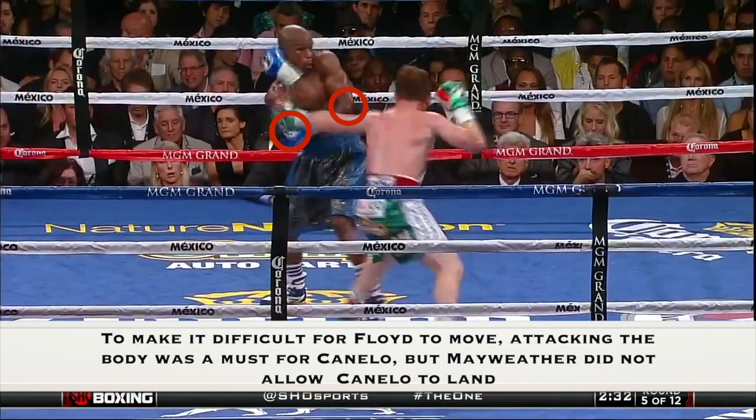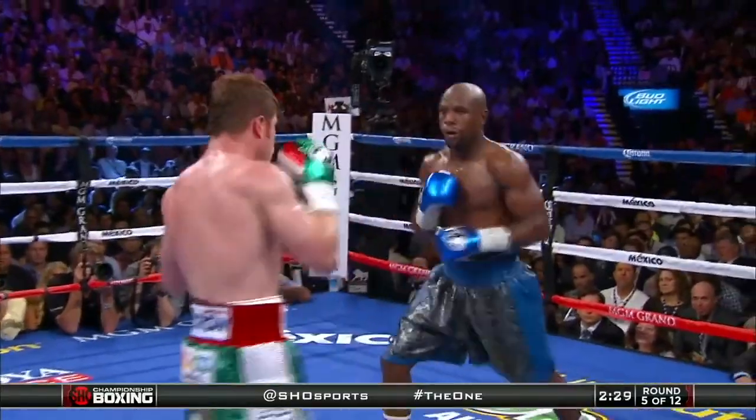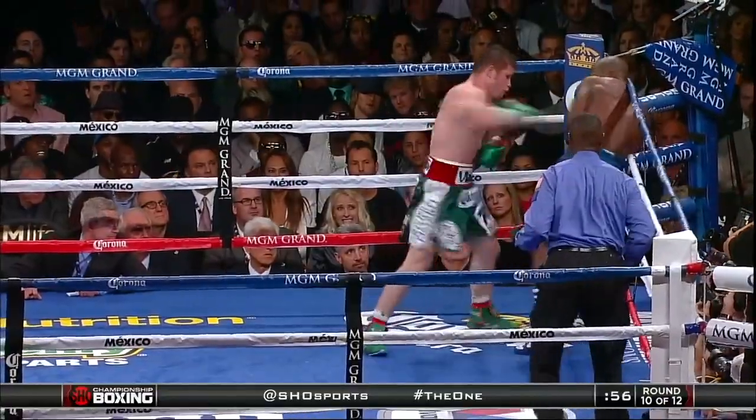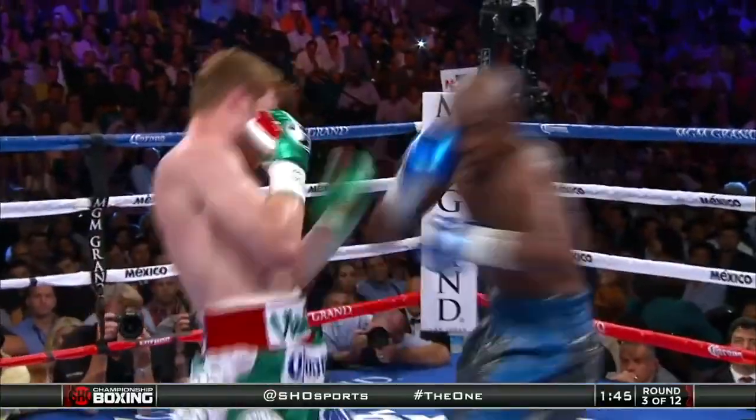Hitting the body is a must, but look at those two circles — they show that Mayweather's body was well protected because of his Philly shell defense. But Canelo knew that hitting his body and then coming upstairs is the best way to attack Floyd Mayweather.